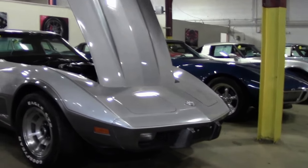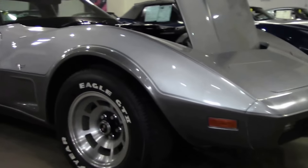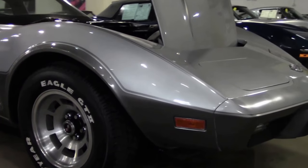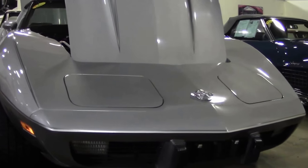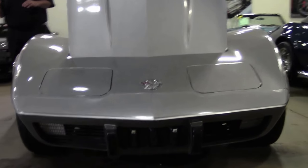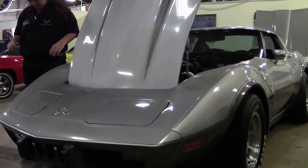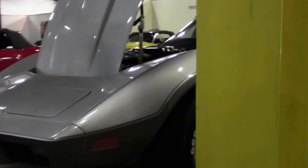This one is unique in the fact that it only has 18,000 miles on it. We have the original dealer order window sticker that comes with it. It is a fairly loaded car for the day. The nice thing is it's a four speed, which is unusual. It is the L48, so it is the 185 horsepower engine. Our paint is in excellent shape as well as our emblems, as it should be with that kind of mileage on it.